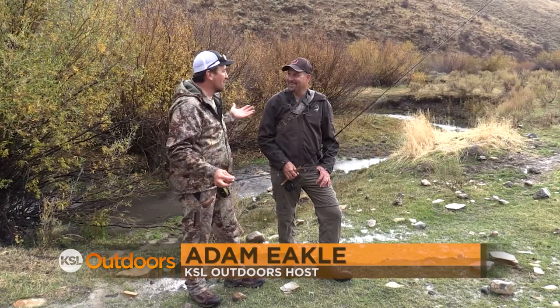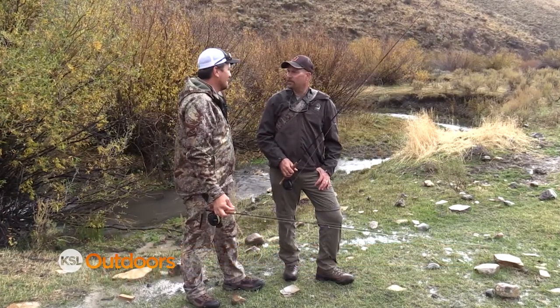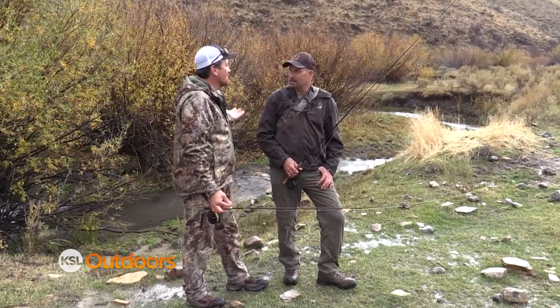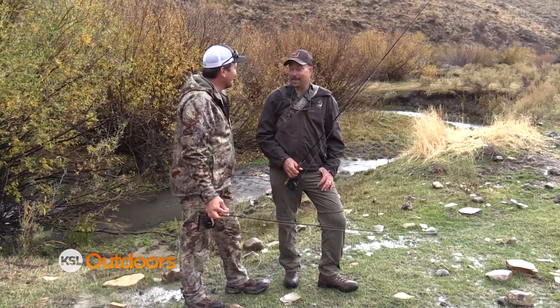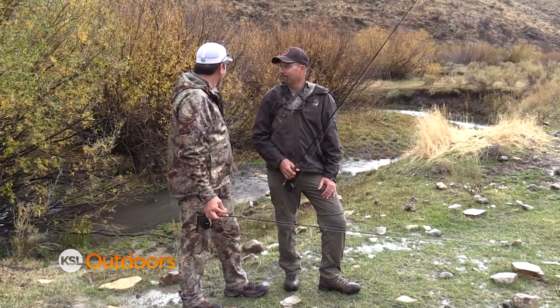Welcome back to KSL Outdoors. I'm Adam Ekel along with Paul Thompson. We had an amazing morning — a lot of firsts. Now we're going to try something different and catch the Yellowstone Cutthroat to finish our slam. It's a long drive and we're about as far west as you can go in Utah. Let's go hit it.